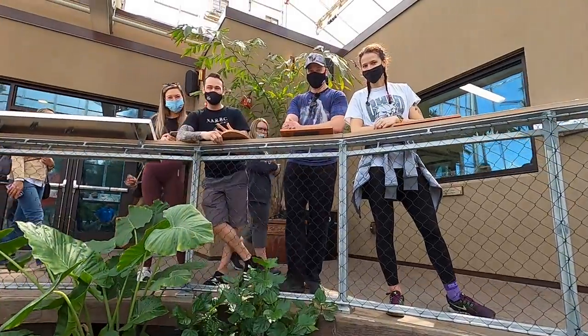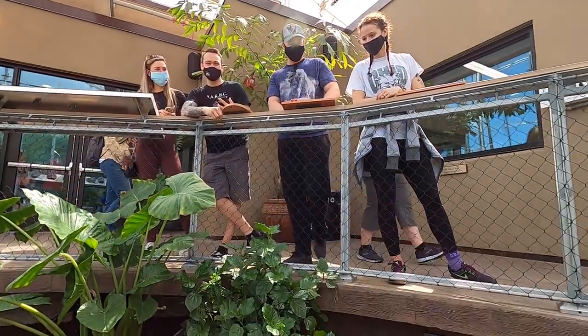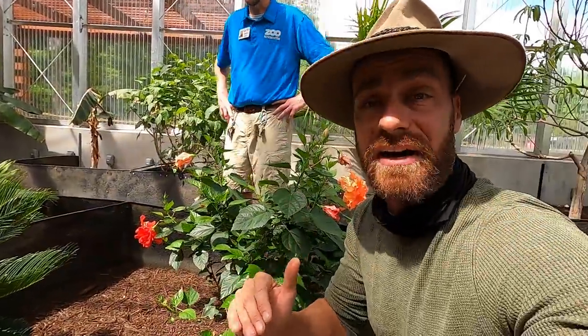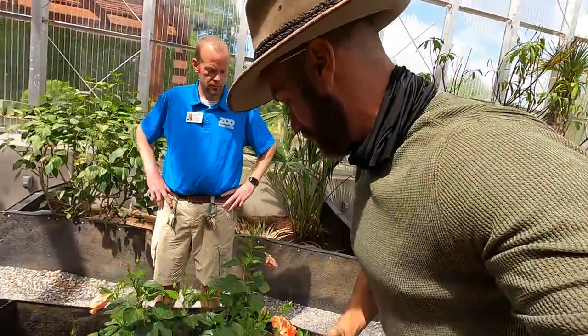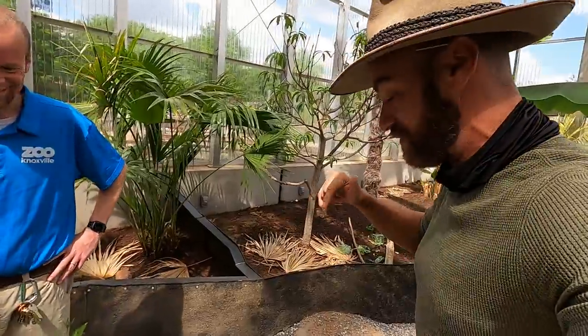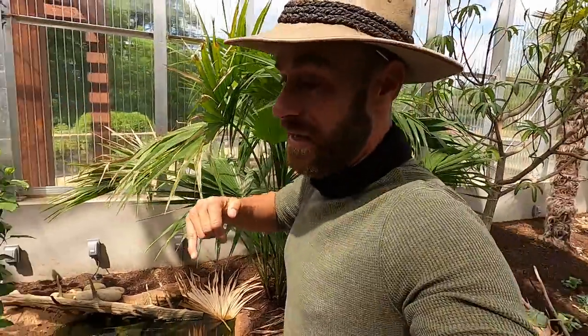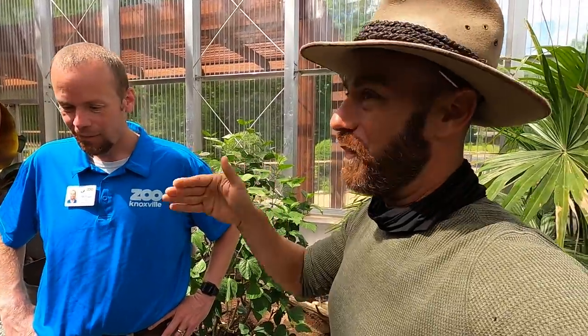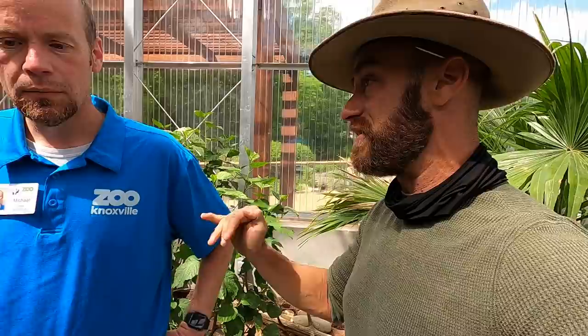Everyone up there — looks like NARBC visitors! This is definitely a cool reptile zoo. If you guys love reptiles, you're going to want to come to Zoo Knoxville. This video is just about turtles and tortoises and the conservation work they're doing here, but there's so much more in the ARC that we haven't even scratched the surface yet.